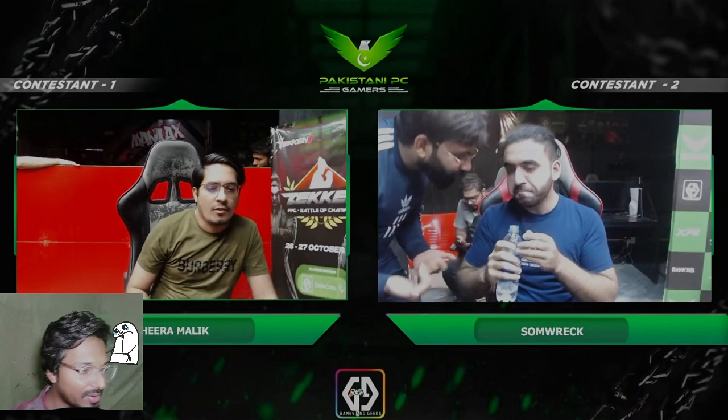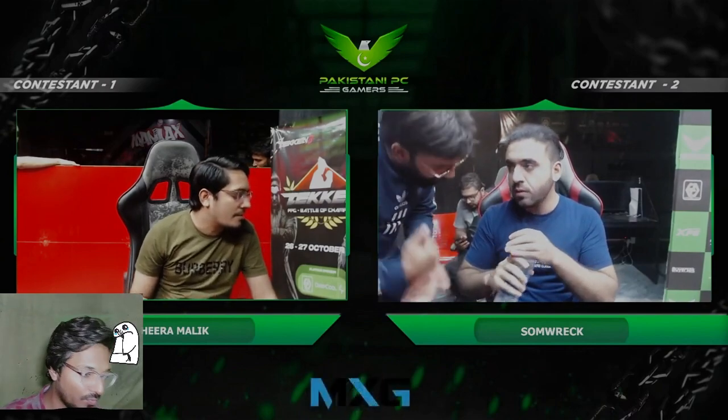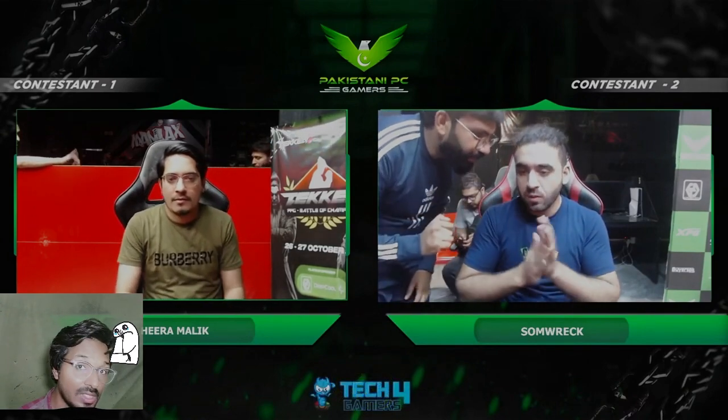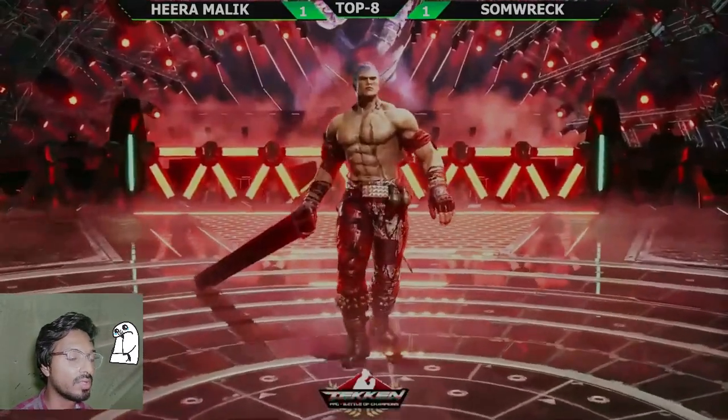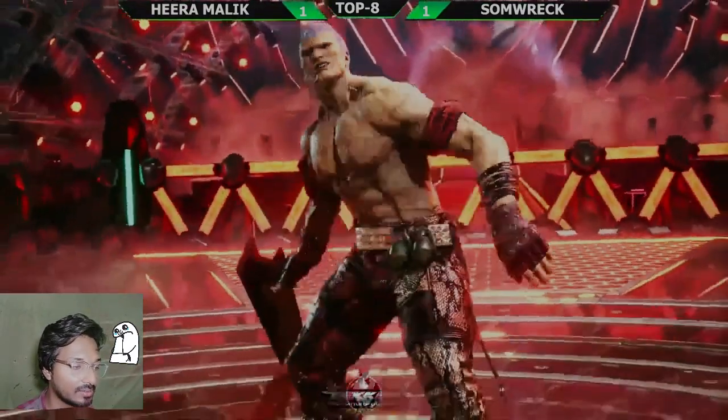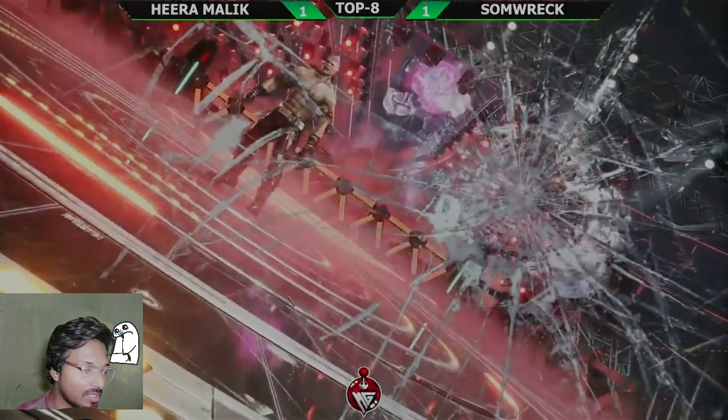I think he used the rage art as a mind game to confuse Hira Malik, and after that he went for the mid. Very nice gameplay from Somrak. This is how we are going into the final match between these two — let's see who is going to win this set. That was crazy.